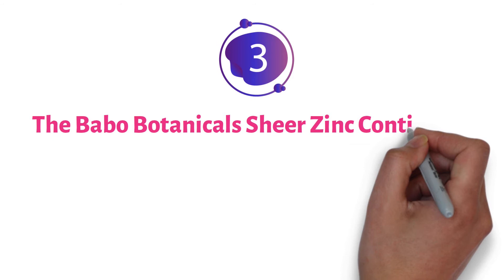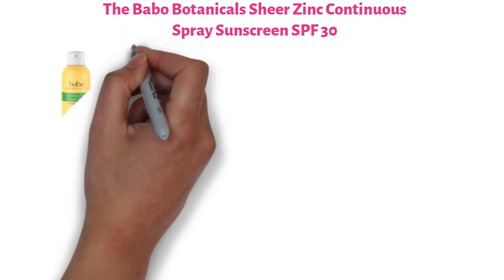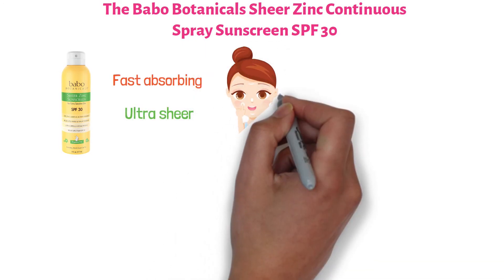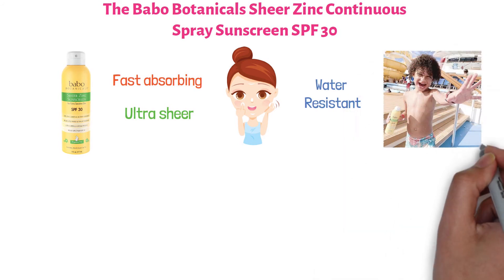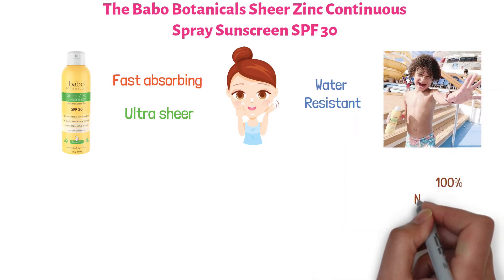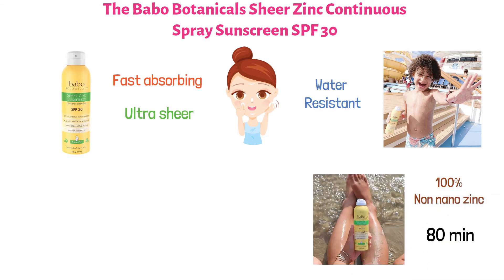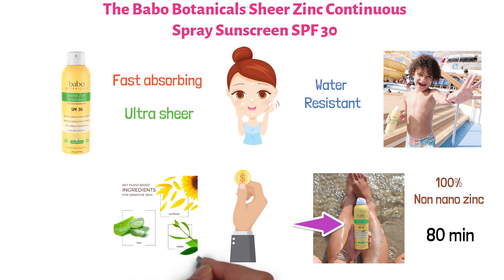At number three, we have the Babo Botanicals Sheer Zinc Continuous Spray Sunscreen SPF 30. This sunscreen spray is a fast-absorbing, ultra-sheer and lightweight sunblock for delicate skin. It's water-resistant and perfect for babies, kids, and adults alike. It's specifically developed with 100% non-nano zinc to provide you with 80 minutes of water and sweat-resistant coverage. This sunscreen may cost a little bit more than our previous two picks, but its ingredients are chosen with the utmost care.